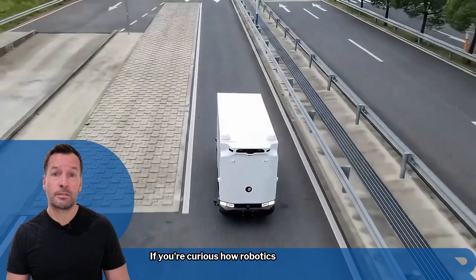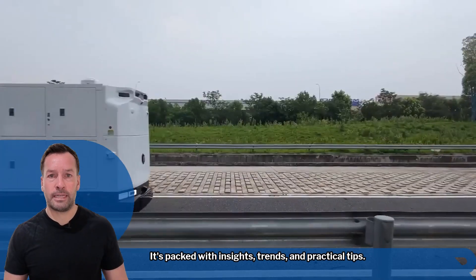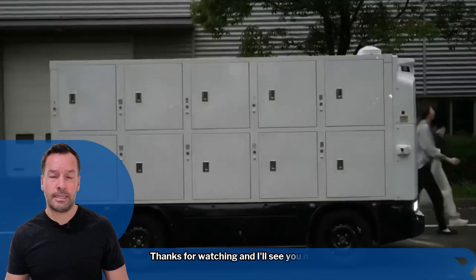And that's your robot news update for today. If you're curious how robotics can transform your business, join me for my weekly live robot optimization workshop — it's packed with insights, trends, and practical tips. Don't forget to subscribe to stay in the loop. I'm Robo Phil from Robot Philosophy. Thanks for watching and I'll see you next time.